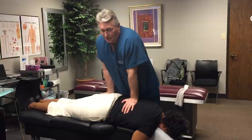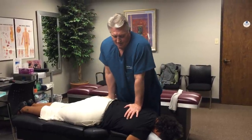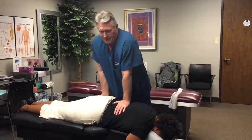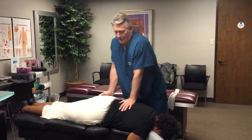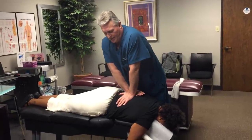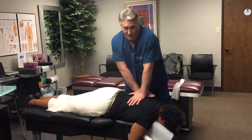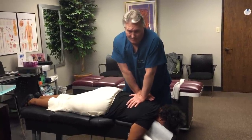Muscles hold muscle to bone and ligaments hold bone to bone — they're tougher. When you have a sprain that's a ligament; when you have a strain that's a muscle. But muscles and ligaments work together to either hold your structure and biomechanics in place or out of place, whichever the case may be.